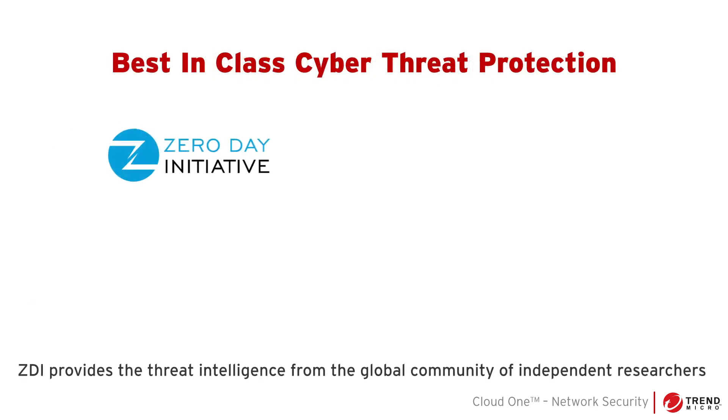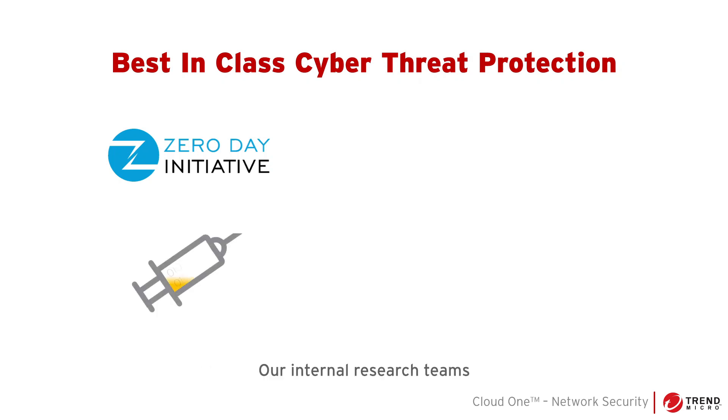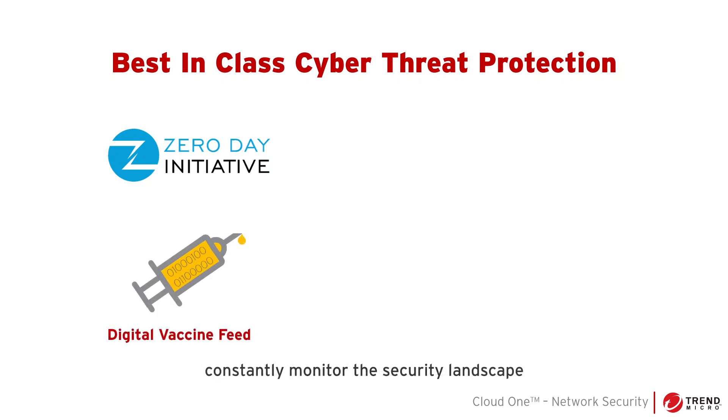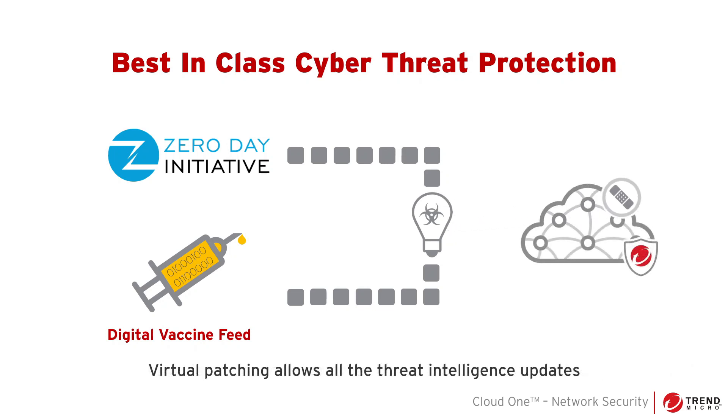ZDI provides the threat intelligence from the global community of independent researchers, protecting you from zero-day vulnerabilities. Our internal research teams constantly monitor the security landscape to publish regular threat intelligence updates in the digital vaccine. Both combined provide an unparalleled cyber threat intelligence to protect your network.